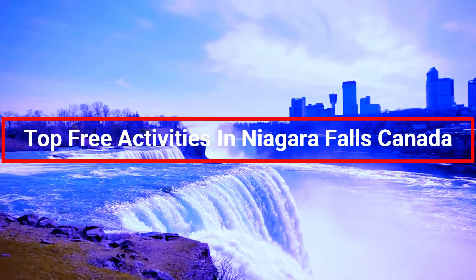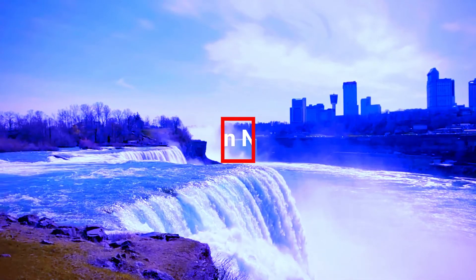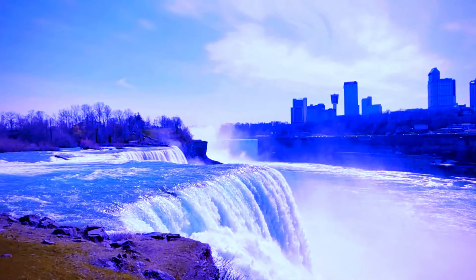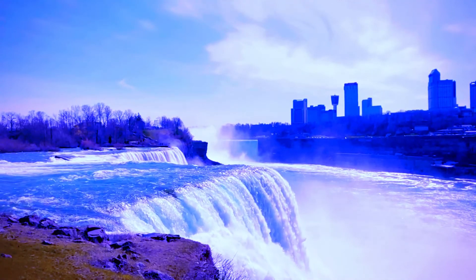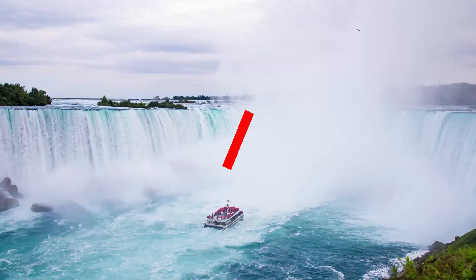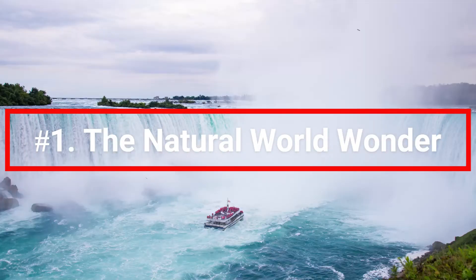Top free activities in Niagara Falls, Canada. When visiting Niagara Falls, there are countless things to see and do for your enjoyment. Here is a compiled list of activities that are free.